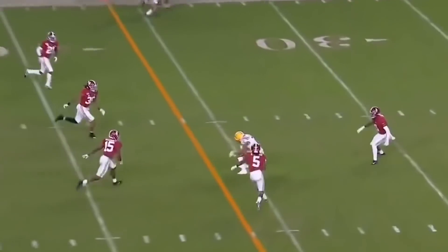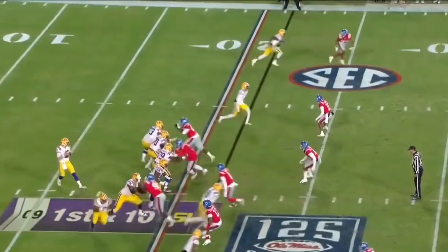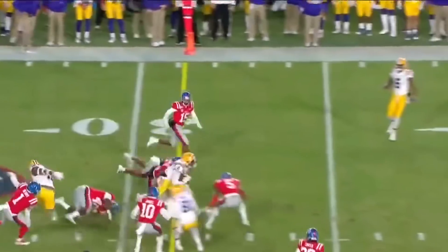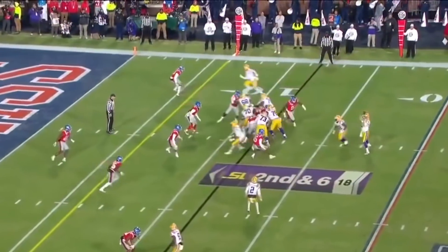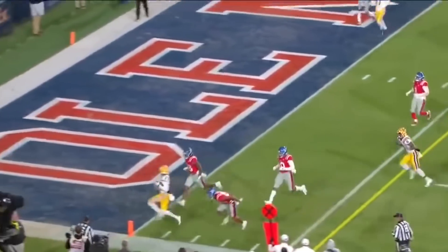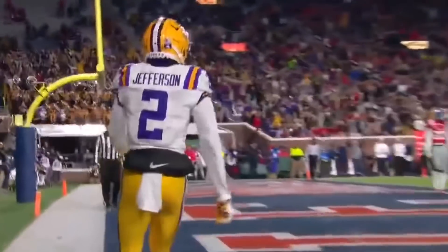Burrow fires across the middle and it's caught. Burrow — 4 out of 5 for 60 yards on the opening drive. Throws that one in the flat to Justin Jefferson. Justin Jefferson will win that race — touchdown LSU!